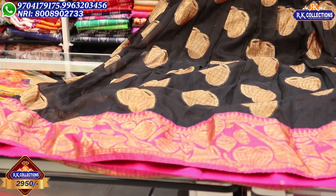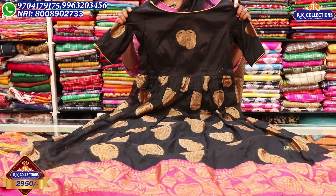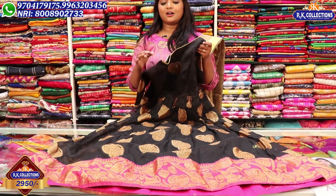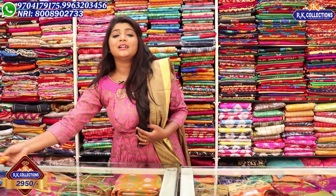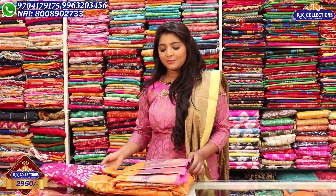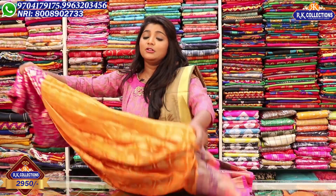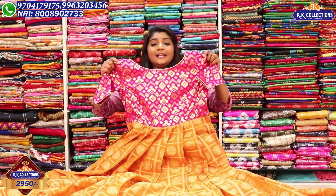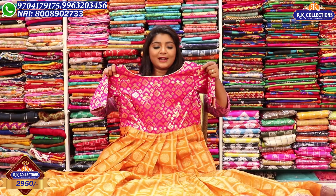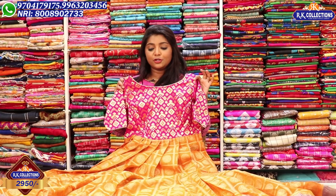It is a very good dress. This is the price of Rs. 2,950 for complete wholesale and reasonable price. In this episode, there are many varieties, collections, and prices available. If you have a visit, there is also a courier option. Next, I want to look at my variety in Banara style. In this episode, I also want to look at Rs. 2,950.